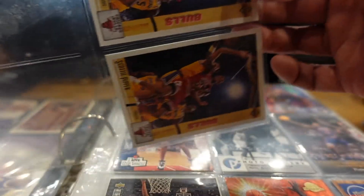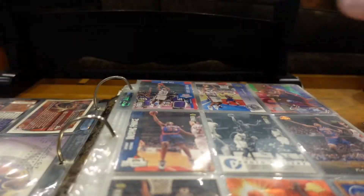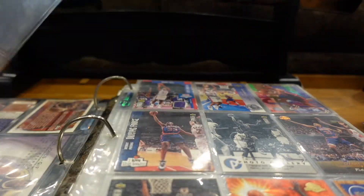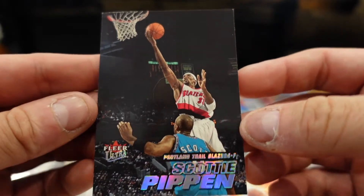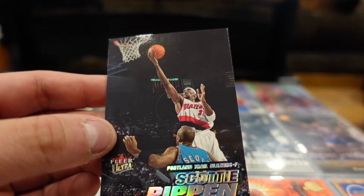Then we have two Upper Deck cards — I believe that's 91-92, and yes, it is 91-92. Alright, last card.